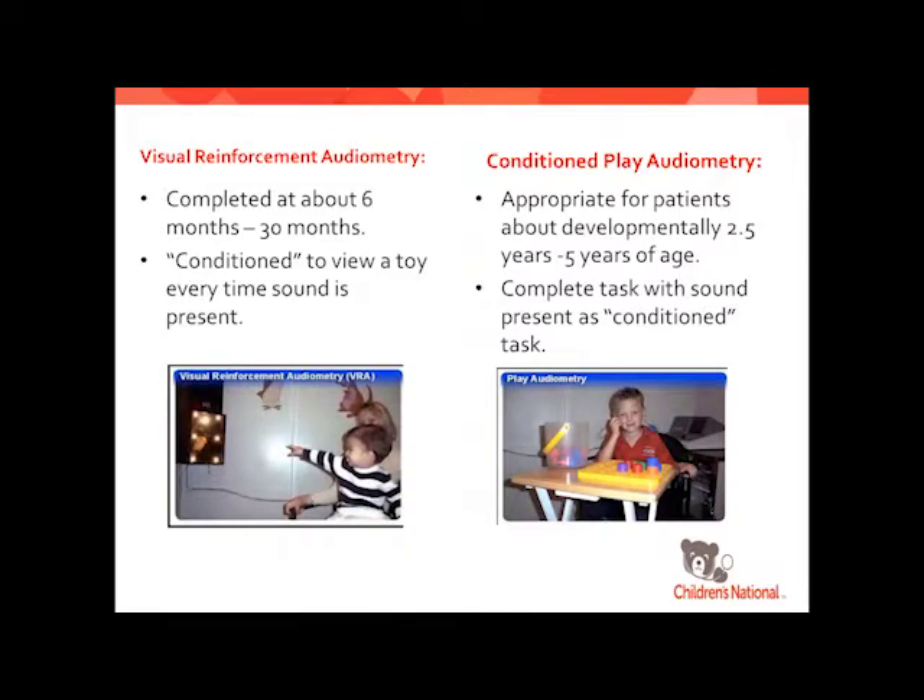Visual reinforcement audiometry starts at about six months of developmental age — they have to have head control, be able to localize sound a little bit, and have some trunk control. They're conditioned to look toward a toy every time a sound is present: that box lights up, there's a little toy that dances around with lights, making it fun to view. That response is conditioned, and then we display the tone or pitch we're looking at, and they'll turn to look for that toy — that's how we know they heard it.